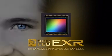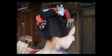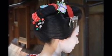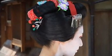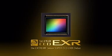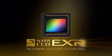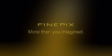Even closer to the human eye — Super CCD EXR. Newly developed three-way capture technology introduces even richer tonal expression. With high quality photos that are more than you ever imagined, we are setting a new standard for image quality. Opening the frontier to a new age of digital photo quality, this is the Super CCD EXR. FinePix. More than you imagined.